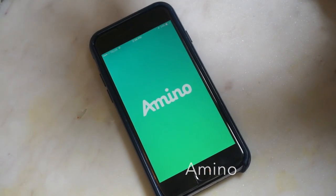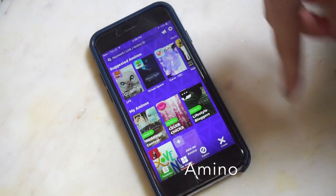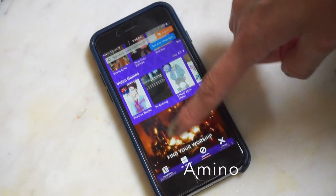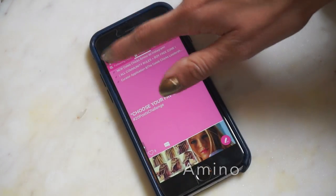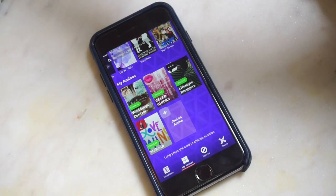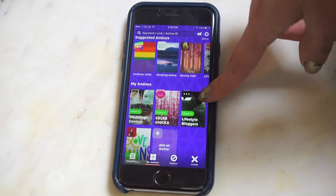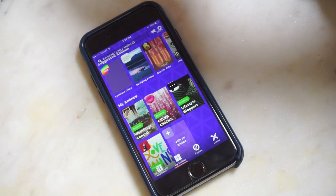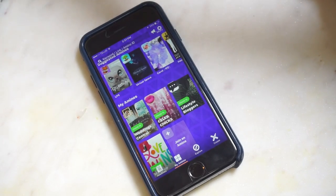Next up is Amino. Amino is a fantastic forum-like app that anybody who enjoys Reddit might enjoy. You can look up any forum you're interested in — movies and TV, art and fashion, music, video games, literally anything. You just follow the forum's rules and you can post whatever you want and link to your blog. Most forums will allow you to put a link to your own blog or YouTube channel, which is a great way to get your posts out there to people with similar interests. I actually get a lot of clicks from the Amino community.